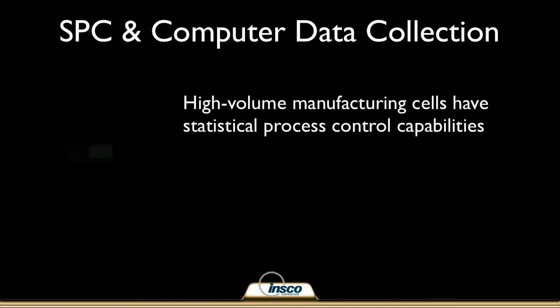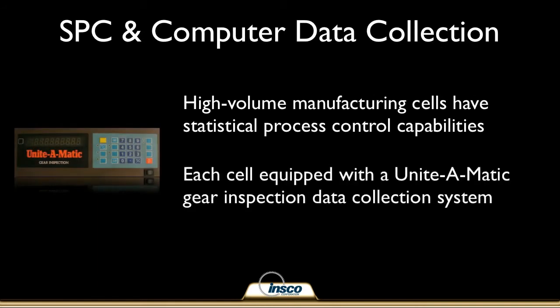We also ensure consistent quality in our high volume manufacturing processes via statistical process control. Our high volume manufacturing cells are each outfitted with a Unite-O-Matic gear inspection data collection system capable of connecting with inline PC and network storage and analysis.